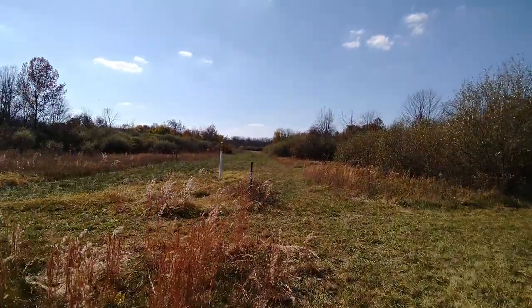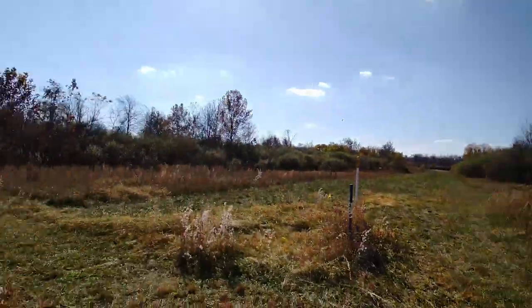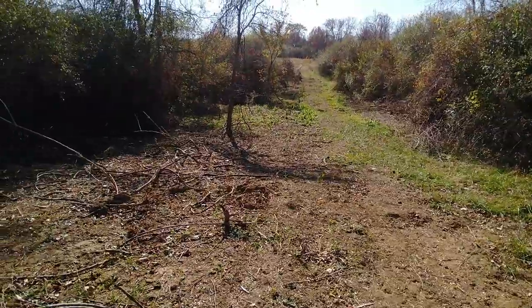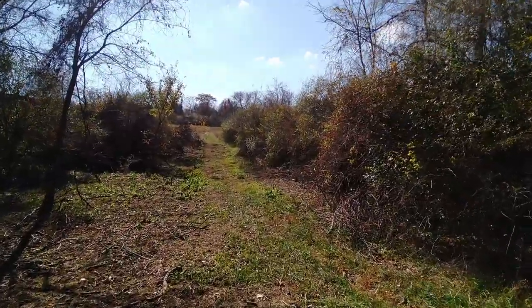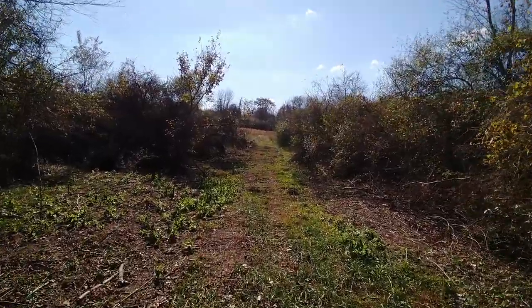We can go that way or that way. I'm going to have to look at my app and find out which way to go here. Looks like this bridle trail is going to be out in the open most of the time.